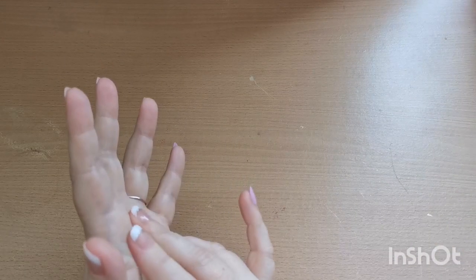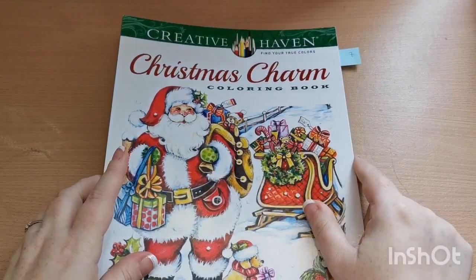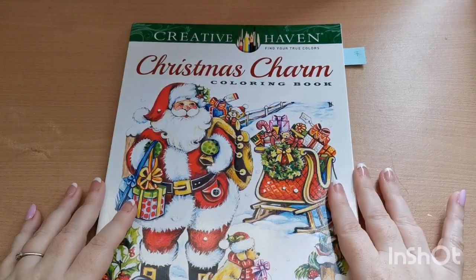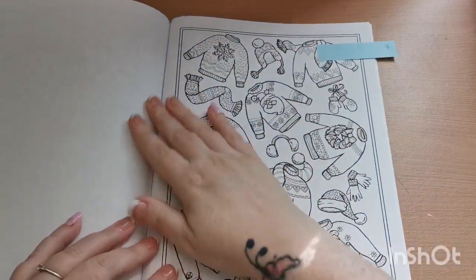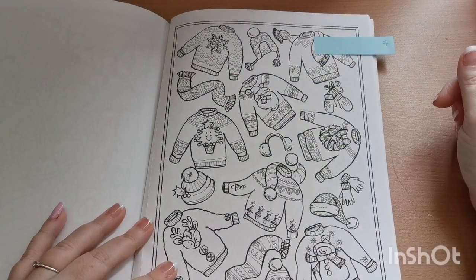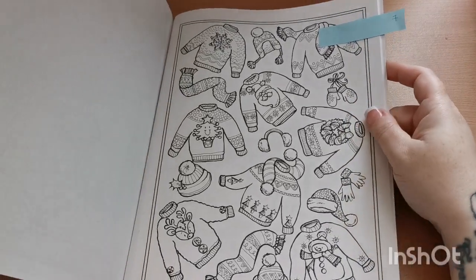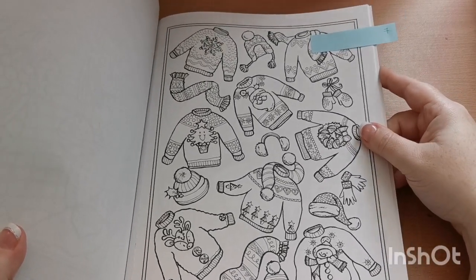Prompt number seven was an ugly sweater. For that I pulled out my Christmas Charm Coloring Book by the amazing Teresa Goodridge, published by Creative Haven. This book is absolutely gorgeous and I can't wait to work in it. I chose this page for ugly sweater — there are quite a few and some of them are actually quite cute. I'd happily wear a funky Christmas sweater. I think they're adorable.